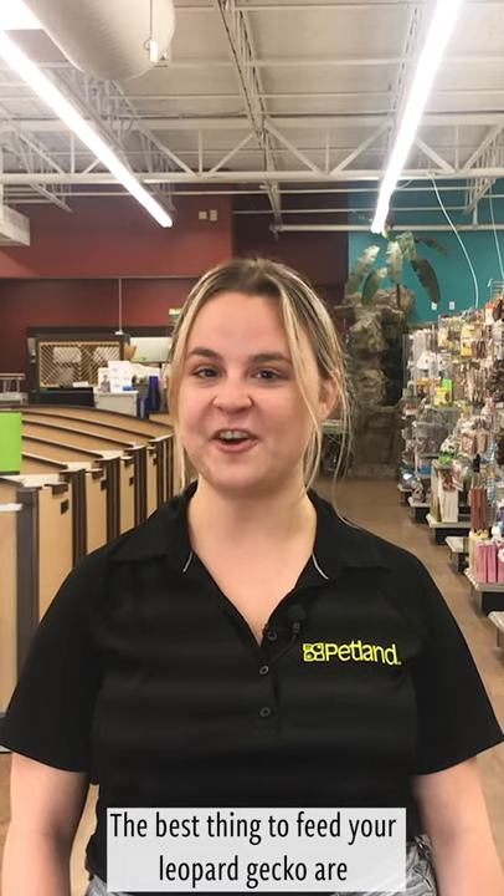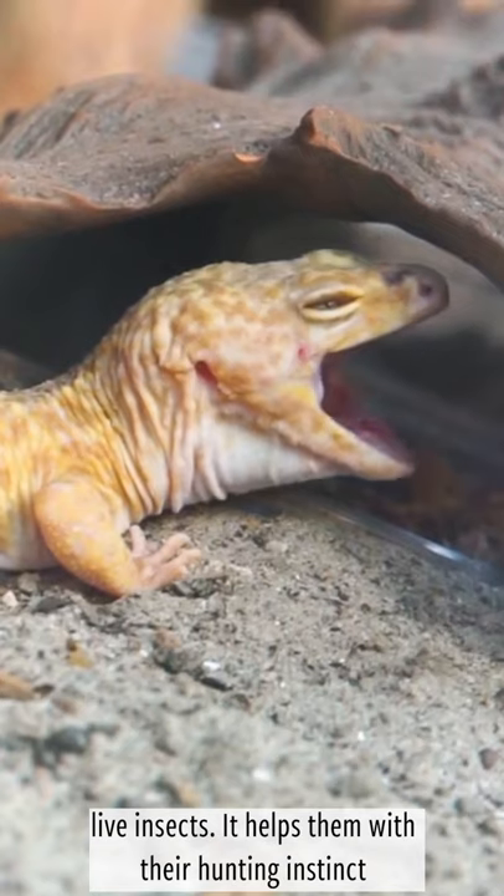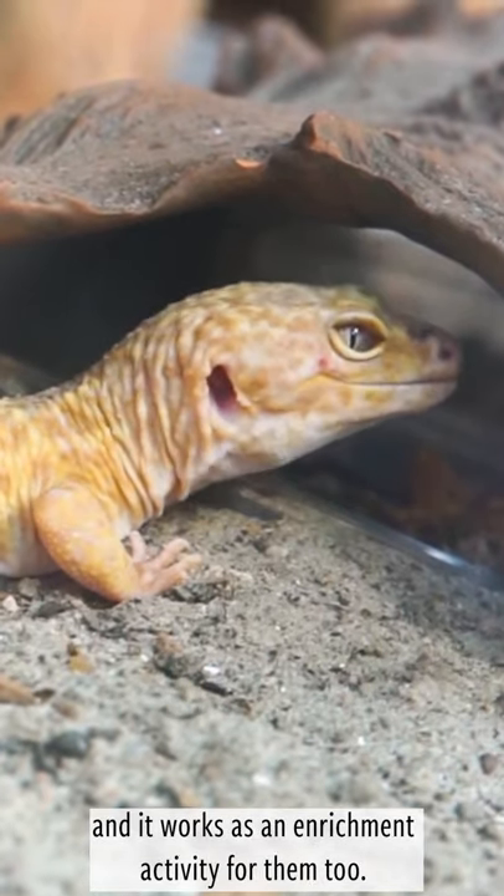The best thing to feed your leopard gecko are live insects because it helps them with their hunting instinct, and it works as an enrichment activity for them too.